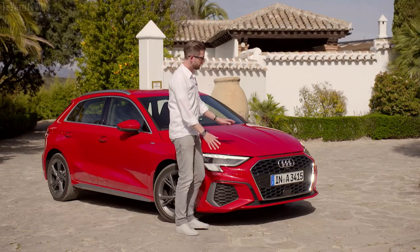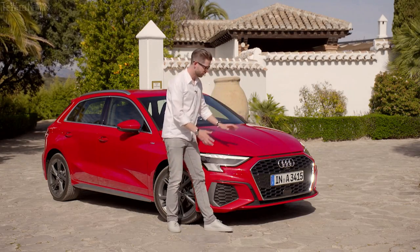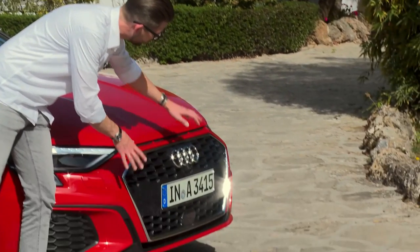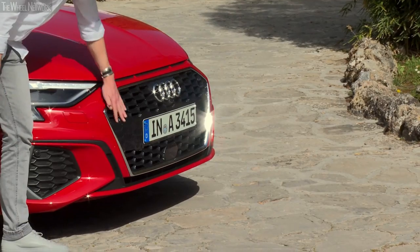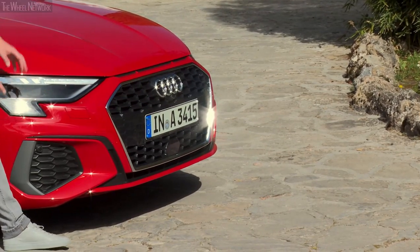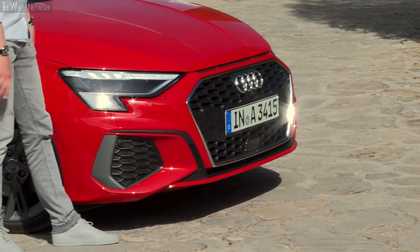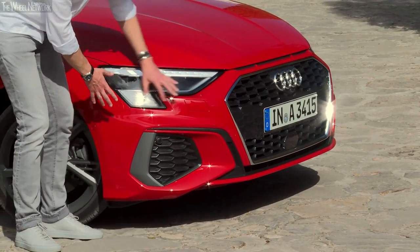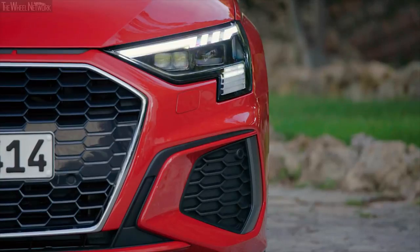The new Audi A3 fourth generation is much sportier and more progressive than the car before. The new single frame is much wider and lowered more to the ground, combined with a honeycomb grille design already available at the entry level, along with sculptural air intakes and a modern headlight design.